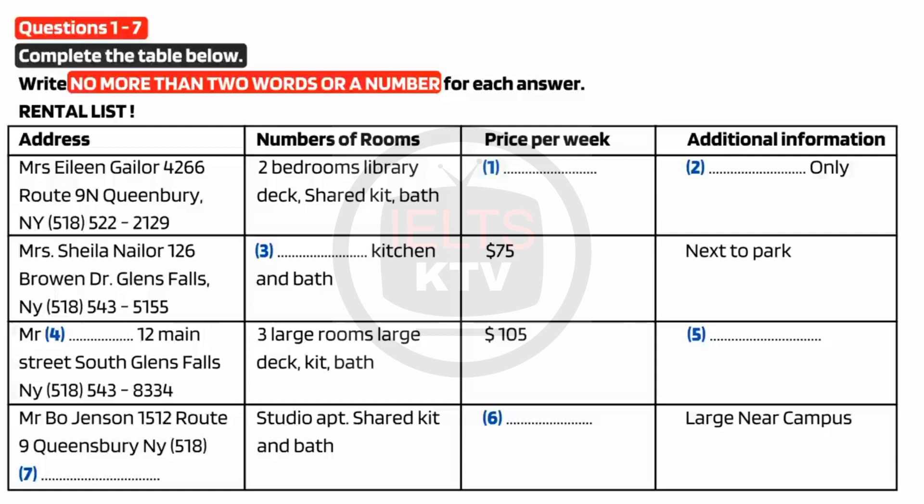How about this studio apartment rented by Mr. Bo Jensen? How is that one? That ad is actually a bit deceptive. The studio apartment is the whole upper floor of an older house. It's actually very large and, at $45 a week, quite affordable. And it's near campus. I think I'd like to check that one out. Do you have a telephone number that we can call? It's not on the list. Oh, it isn't. Here it is. You should ring area code 518 and then 543-7790. Thanks. I think I'll call on that one first.